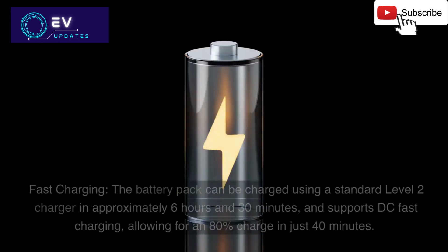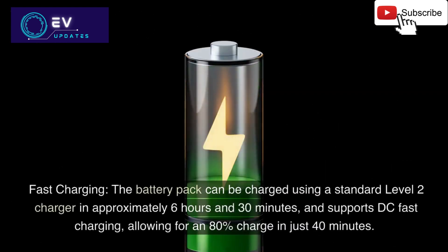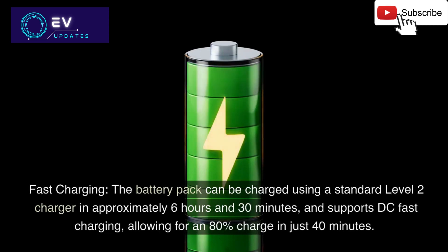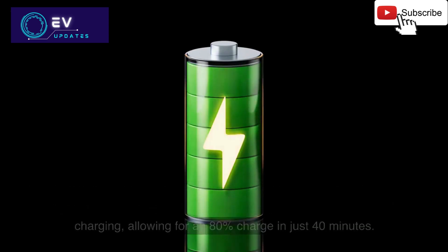3. Fast charging: The battery pack can be charged using a standard Level 2 charger in approximately 6 hours and 30 minutes, and supports DC fast charging, allowing for an 80% charge in just 40 minutes.